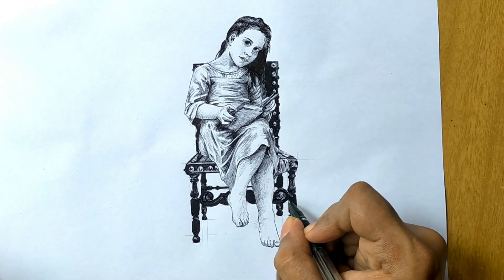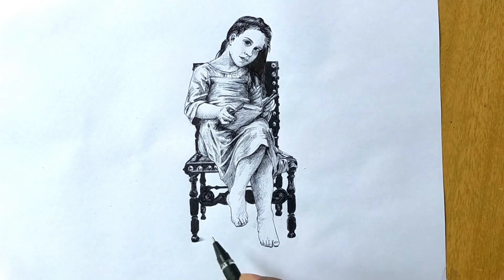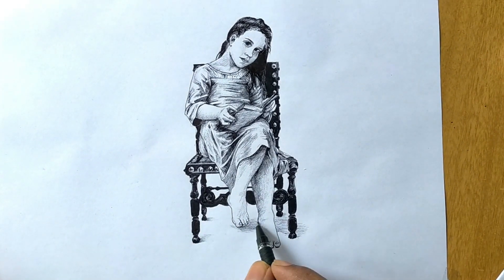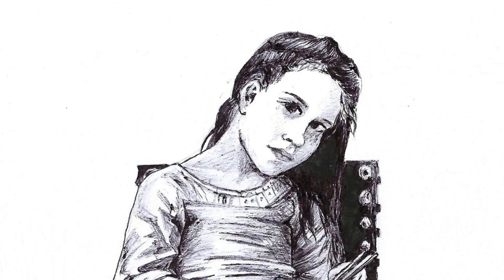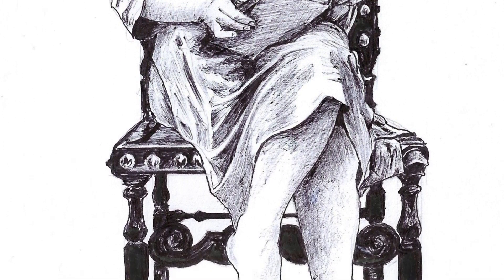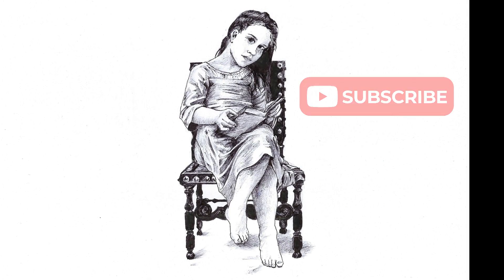The Prize Book encapsulates Bouguereau's belief in the transformative power of education and the inherent dignity of the human spirit. In a world marked by hardship and adversity, the pursuit of knowledge becomes a source of hope and resilience, offering the promise of a brighter future. Today, The Prize Book remains a timeless testament to Bouguereau's artistic skill and his enduring legacy as one of the most influential painters of the 19th century. Through his expressive technique and poignant storytelling, Bouguereau invites us to reflect on the profound beauty and inherent value of the human experience.